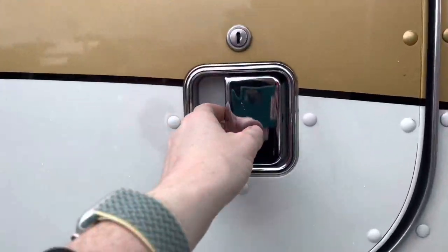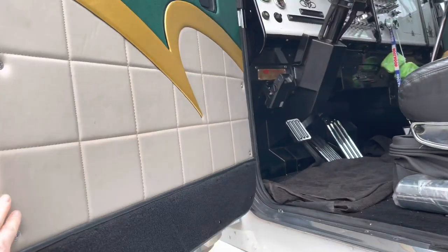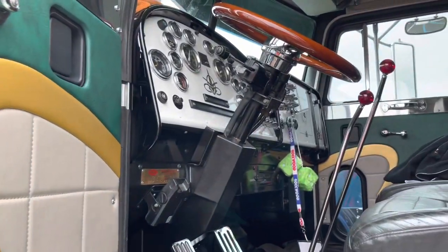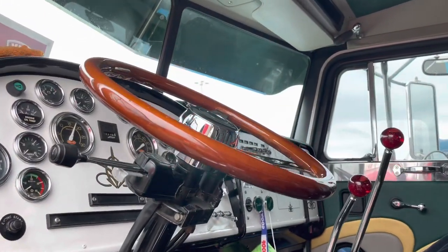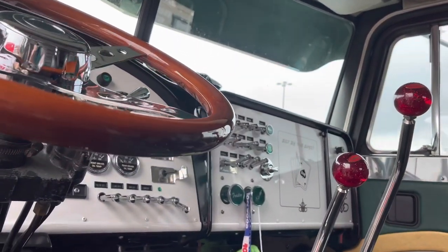You said you only take it out on sunny days — did you work it at all? No, I've got another Kenworth I work, so no, this truck's never been worked since it got redone. Strictly a toy. It's actually registered as a historical vehicle, so yep, it's a toy.